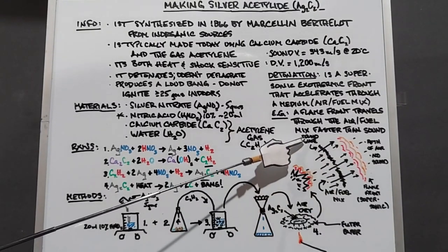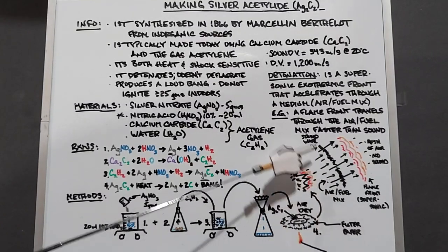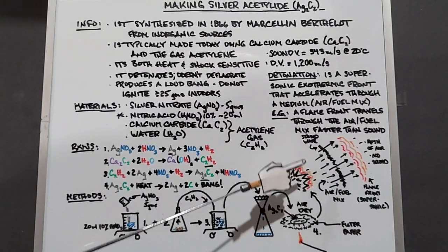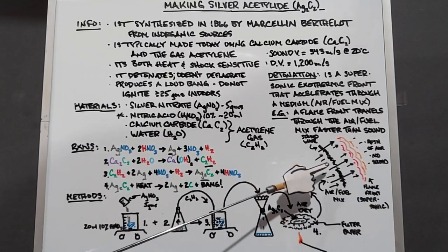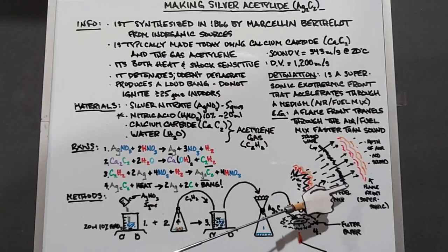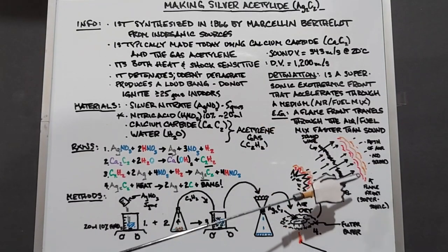As soon as it explodes, a sound wave is formed. So the air-fuel mix burning and the sound wave are traveling at the same point immediately. However, within a very short period of time, the air-fuel mix starts burning faster and through the sound wave that's produced, and as it spreads out, it gets thinner.